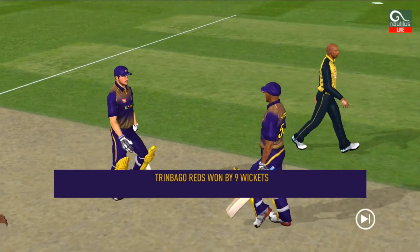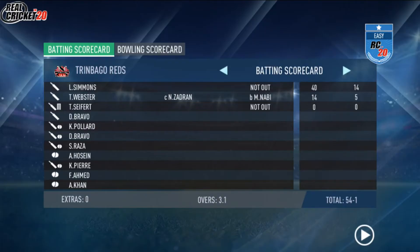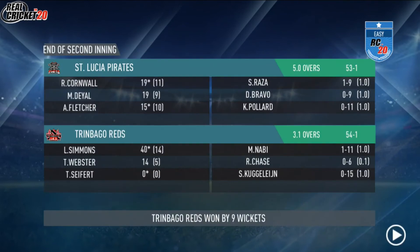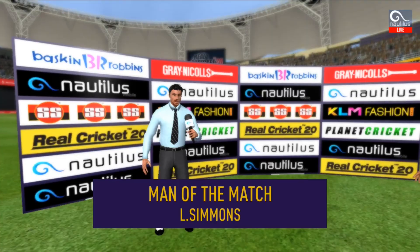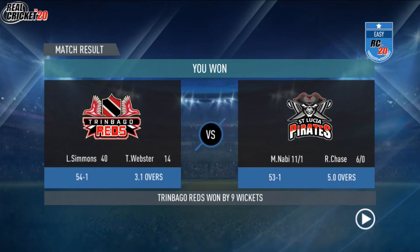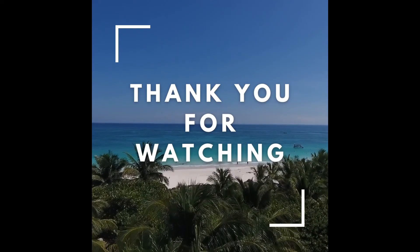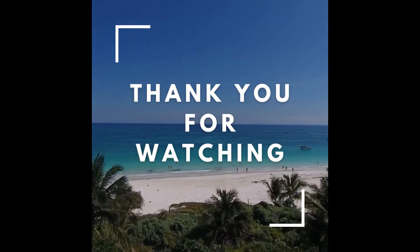The winning runs are scored and the batsmen congratulate each other after having won the game for their side. The players shake each other's hands. Let's congratulate our man of the match — that's a great game. Let's do a little more.